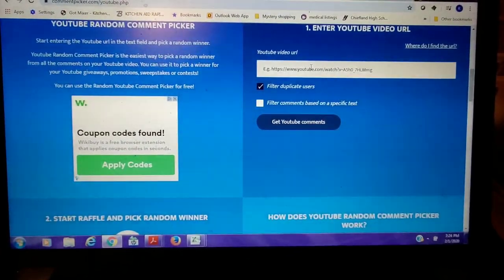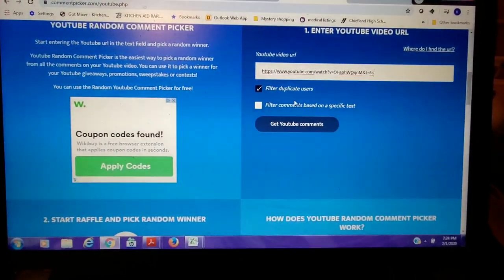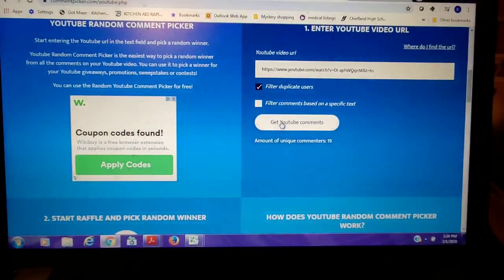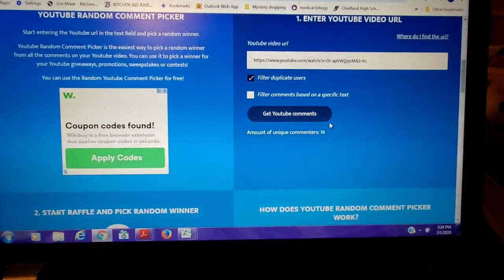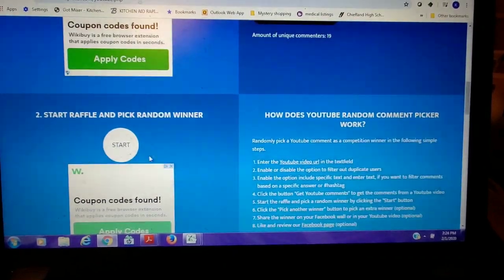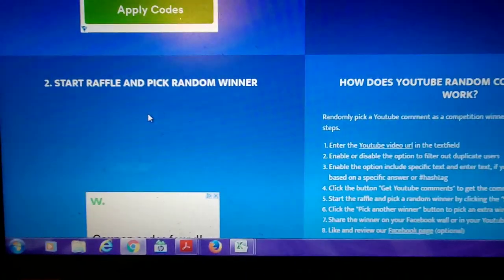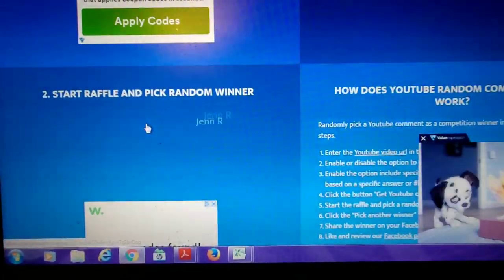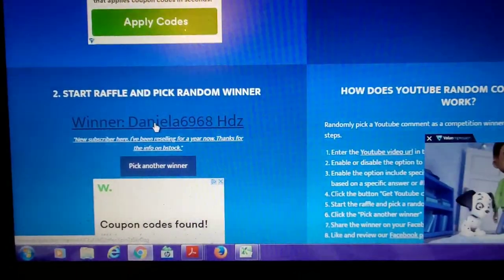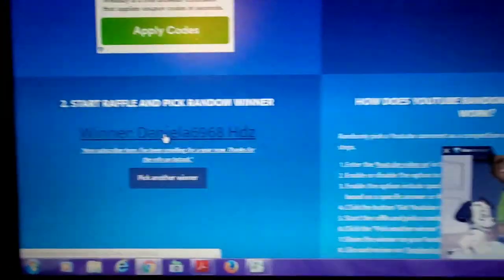We are going to pick our winner for the Dymo. I'm going to paste the link to the video and get the YouTube comments. We have 19 unique commenters and we're going to hit start and see who our winner is. The winner is Daniella6968, who said 'New subscriber here — I've been reselling for a year now, thanks for the info on B-Stock.'